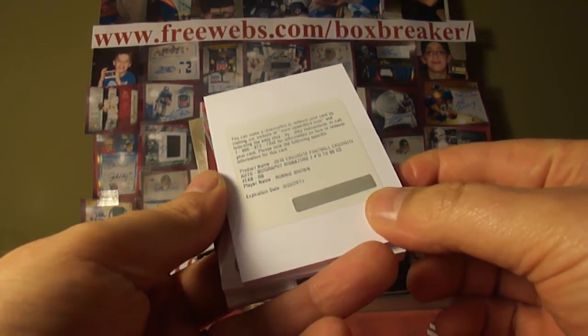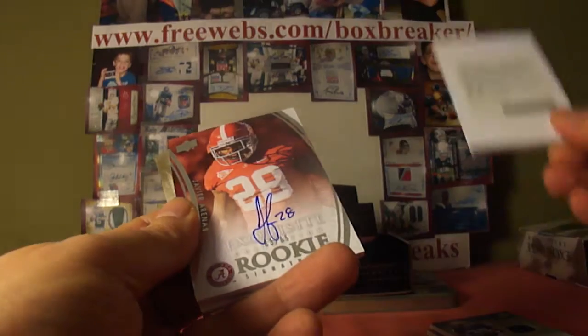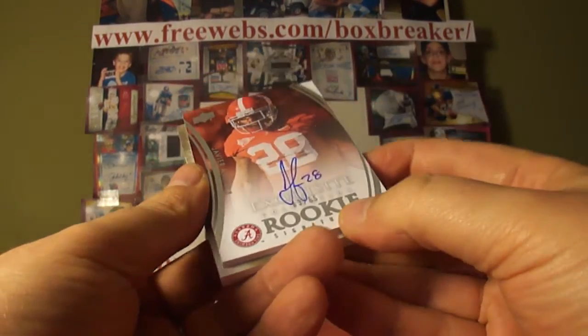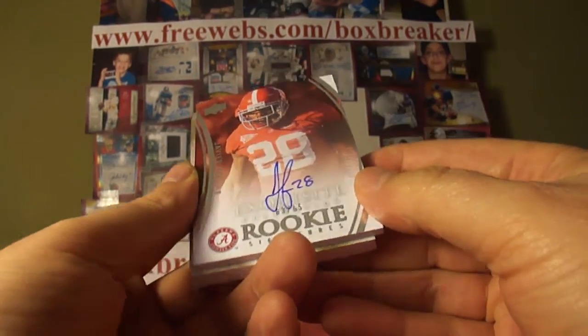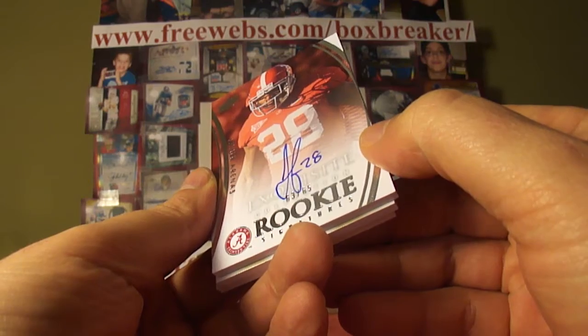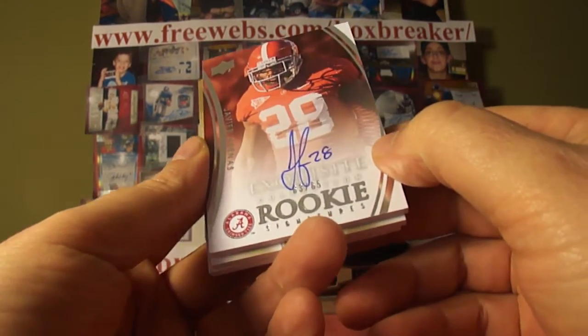So, two redemptions for you. Next up, Javier Arenas, numbered 63 of 65. I'm not sure on the team on that one, so we'll have to look that up and see who Javier belongs to.